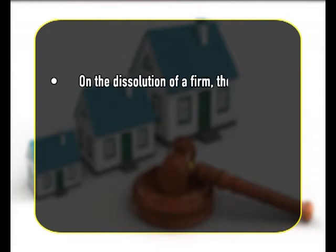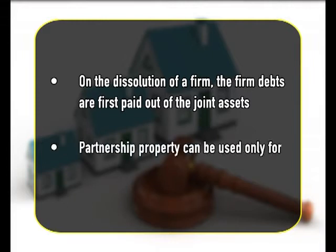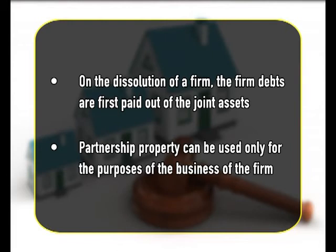For several purposes of the Law of Partnership, it becomes necessary to determine the joint property of the partners, i.e., the property of the firm as opposed to the personal property of the partners. For example, on the dissolution of a firm, the firm debts are first paid out of the joint assets. Again, partnership property can be used only for the purposes of the business of the firm.